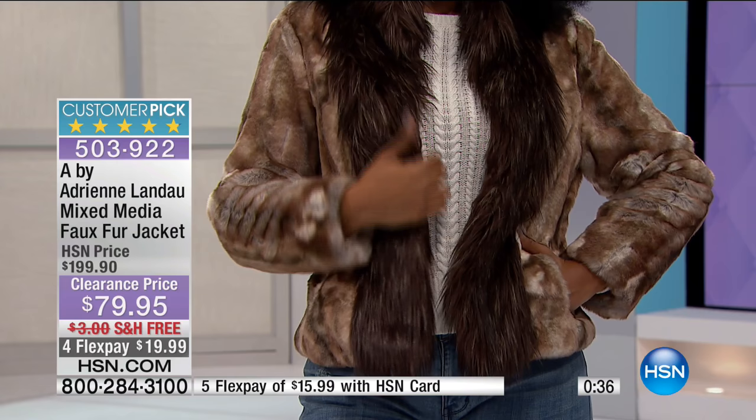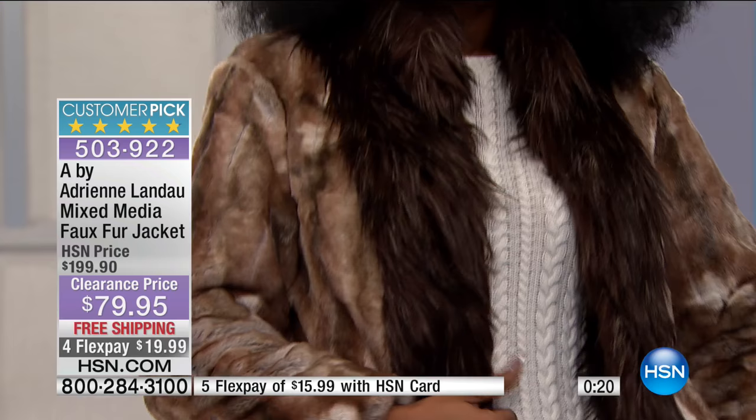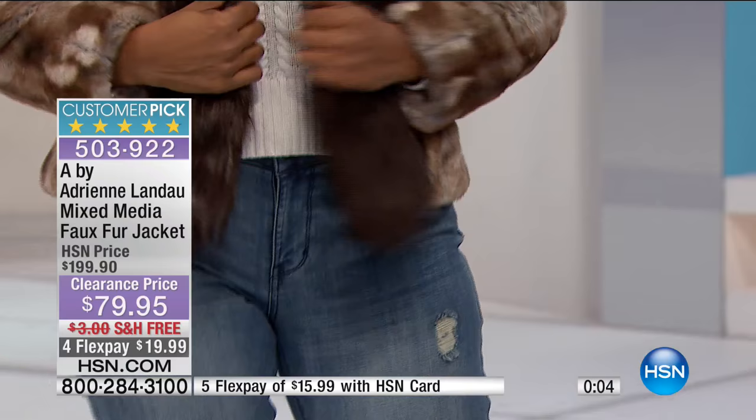It is an Adrienne Landau fur — it's faux fur. You're welcome to tell people that if you want, or not. Extra small through 3X in the chocolate and 1X, 2X, 3X in the crystal, that beautiful vanilla. The vanilla is just blonde; the chocolate is that deep, gorgeous, rich color. You put this on with a pair of jeans and a white t-shirt and you look like a million bucks — and you really do feel like a million bucks. It's $15.99 on your HSN card.